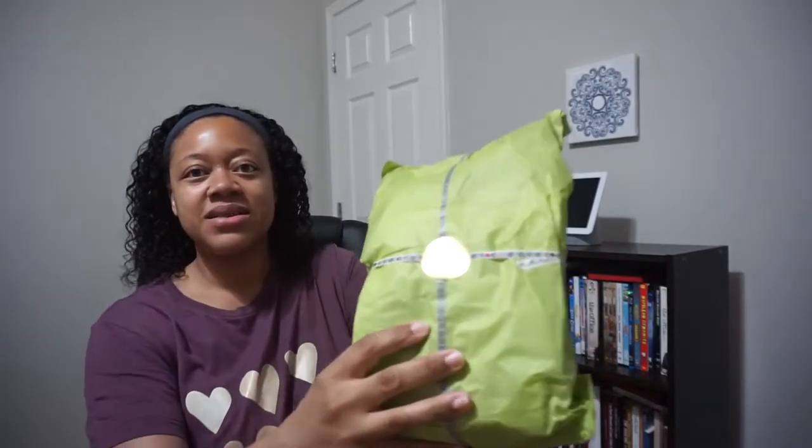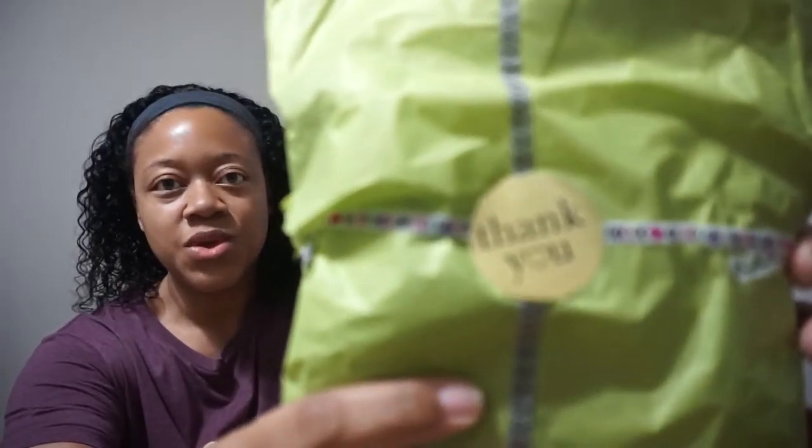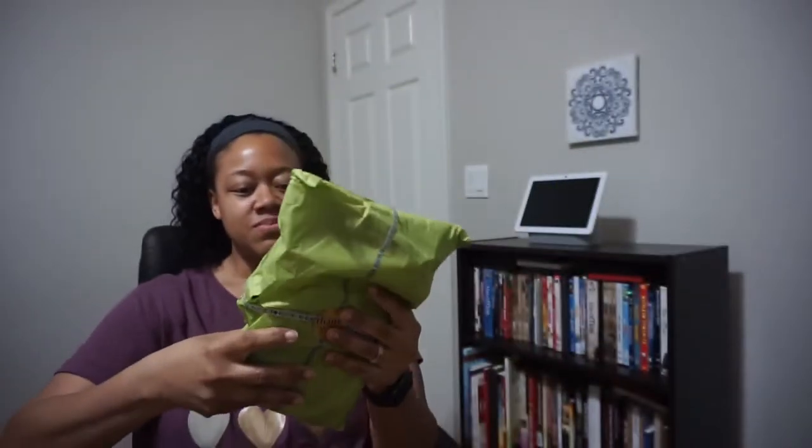That was just an invoice. Next up, I see some more items. There's one wrapped in green tissue paper with a thank you on the front, taped up pretty cute. Lots of items in here to share.